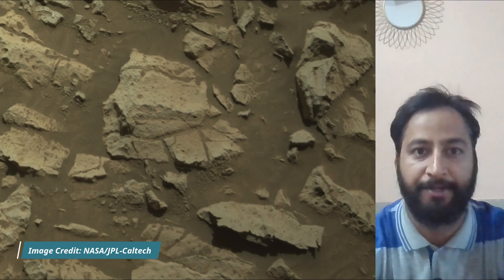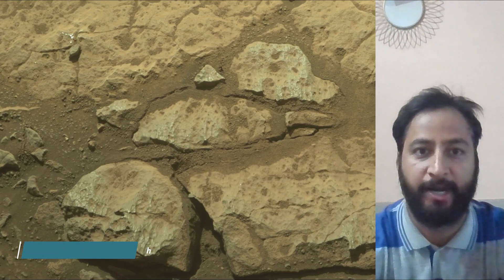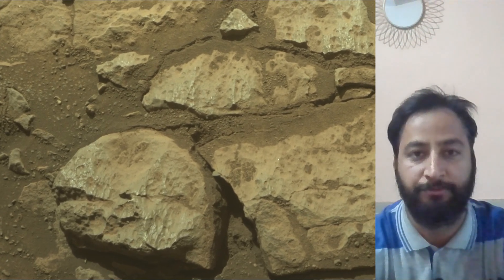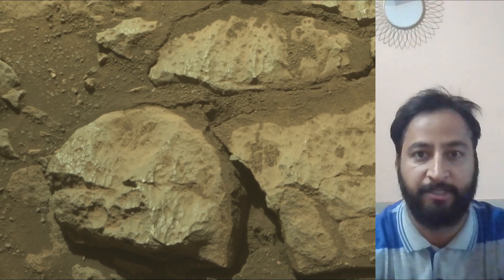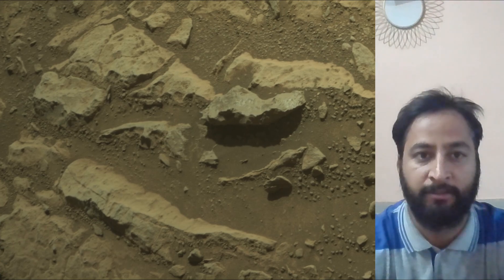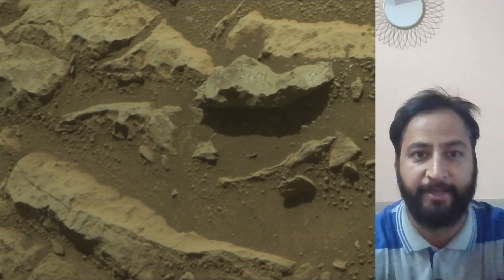These cameras are located high on the rover's mast and aid in driving. Perseverance Mars Rover acquired most of these images on 8th November 2025, the 1678th Martian day of the Perseverance rover mission on Mars. All these images credits: NASA JPL Caltech MSSS.